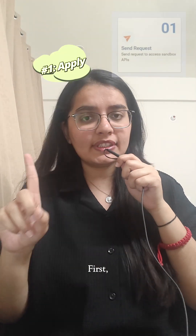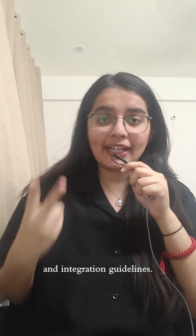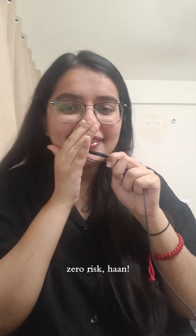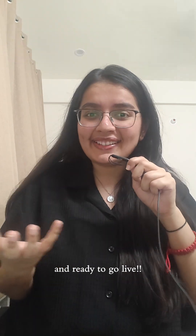So, here's how it works. First, apply on the AVDM Sandbox portal. Second, get access to APIs and integration guidelines. Third, test your app with data — zero risk! And fourth, once approved, boom — you are NHA certified and ready to go live.